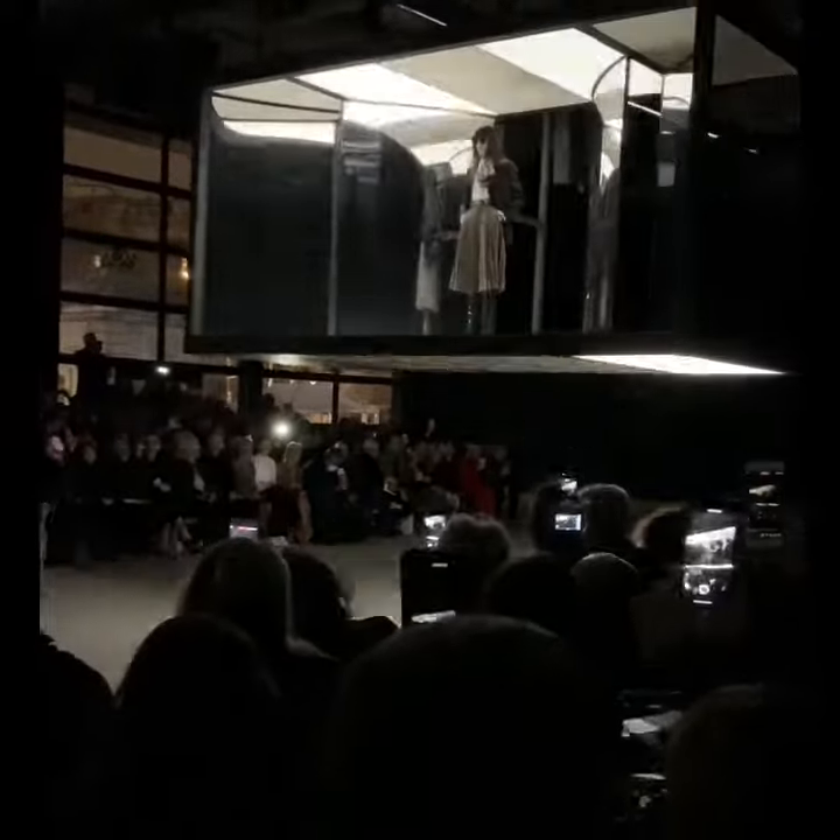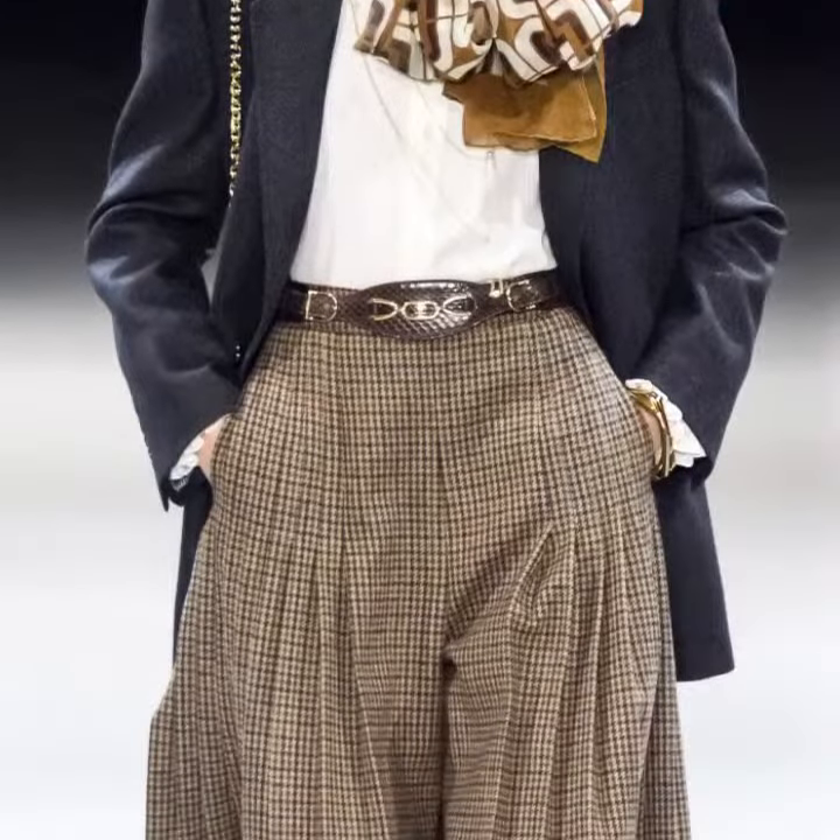I've arrived at the Celine show and I'll tell you all about the collection in 60 seconds. It looks like Hedi Slimane wants to make sure his women make an entrance when they enter a room. The first model in the show certainly did that as she slowly descended in a light box onto the catwalk.